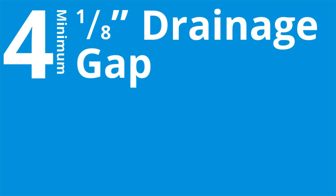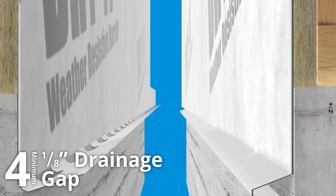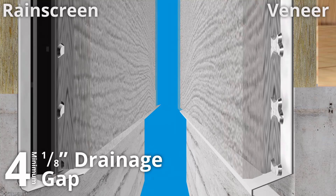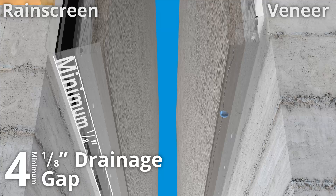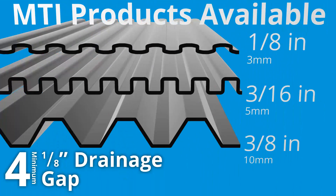Number four, rain screen walls have a minimum one-eighth inch drainage gap behind the weather-facing veneer. Keeping distance between you and the shield keeps you alive. A wall without a drainage gap is not a rain screen — it's just a veneer. Without the gap, when moisture penetrates the veneer, it becomes entrapped. A one-eighth inch gap is the minimum required to ensure a capillary break. Drainage products from MTI create drainage gaps from one-eighth inch to three-eighths inches for increasing levels of protection.